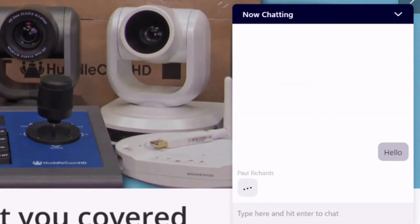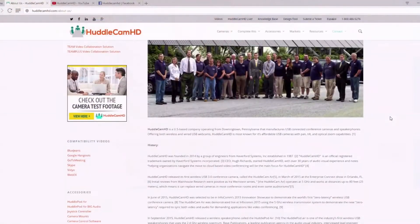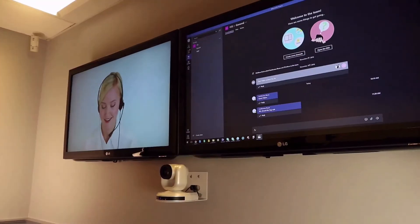Huddlecam HD has a dedicated support team who maintain a detailed knowledge base and support ticket system available at help.huddlecamhd.com.